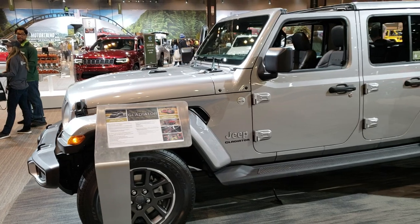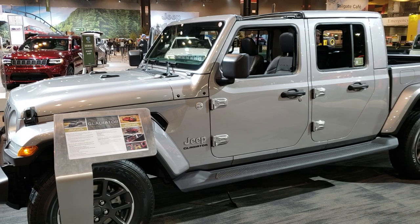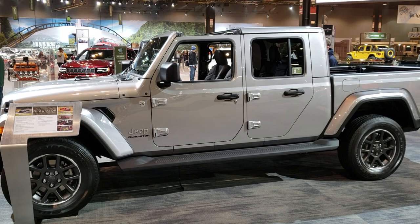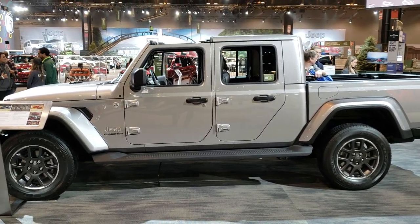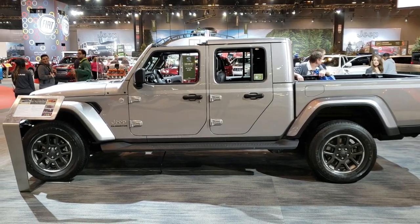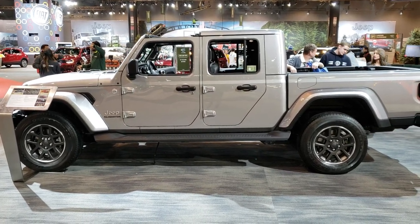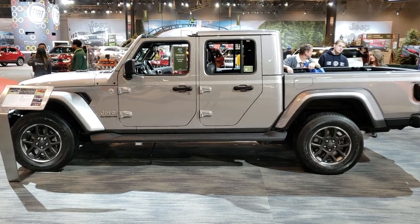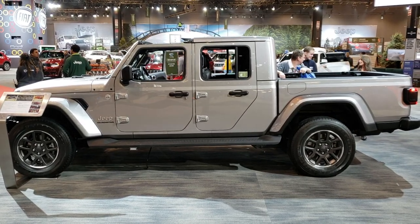I'm going to be doing another video of a different Gladiator that they have here with all the top pieces off, and we'll be checking that one out next. We'll be at the Auto Show the rest of today and tomorrow, so if you want to check out all the videos, they'll be live on our YouTube channel very soon. Remember to like, subscribe, and share this video and all the videos you see there. You'll see a link to more YouTube videos, more Wranglers, and links to our website. Thanks again for checking out the video, and stay tuned for even more.